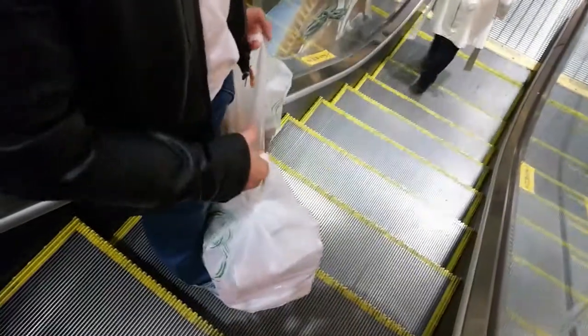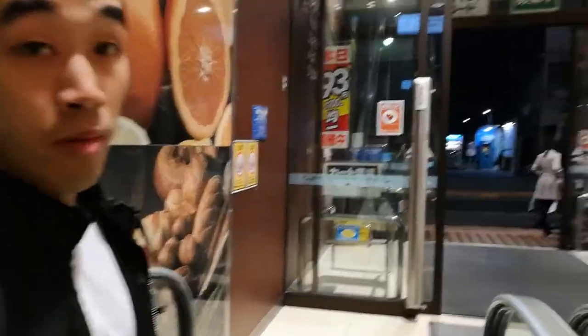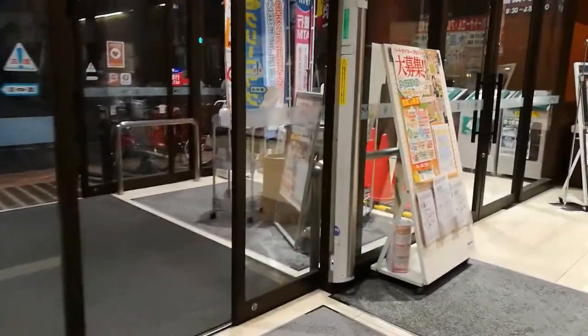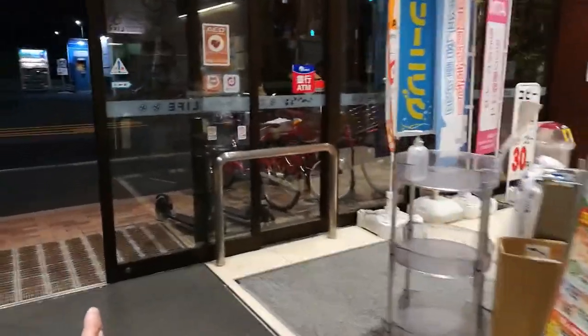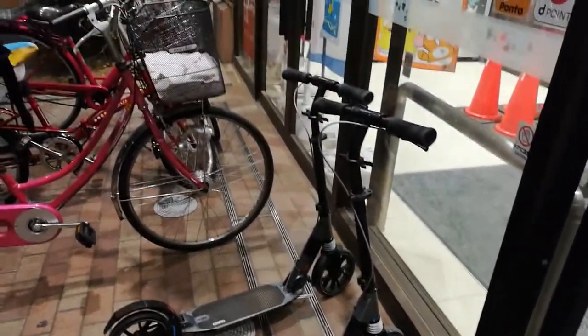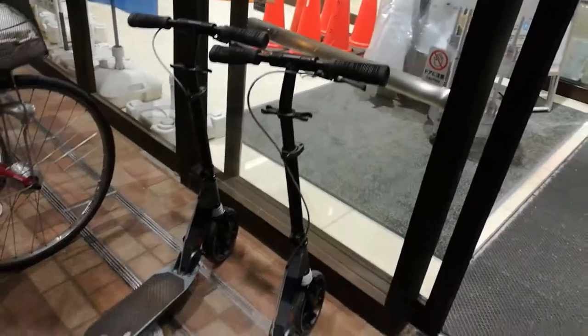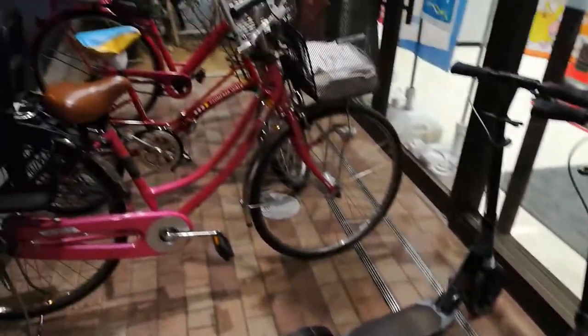We just finished our shopping and are heading back to our kick scooters, which we left outside the supermarket unchained and unlocked. They're right where we left them, not even a single extra scratch. If that were in some areas in the UK or other parts of the world, they'd be gone in the blink of an eye. We were in that supermarket for a good 45 minutes — no surprise, Japan is very safe.